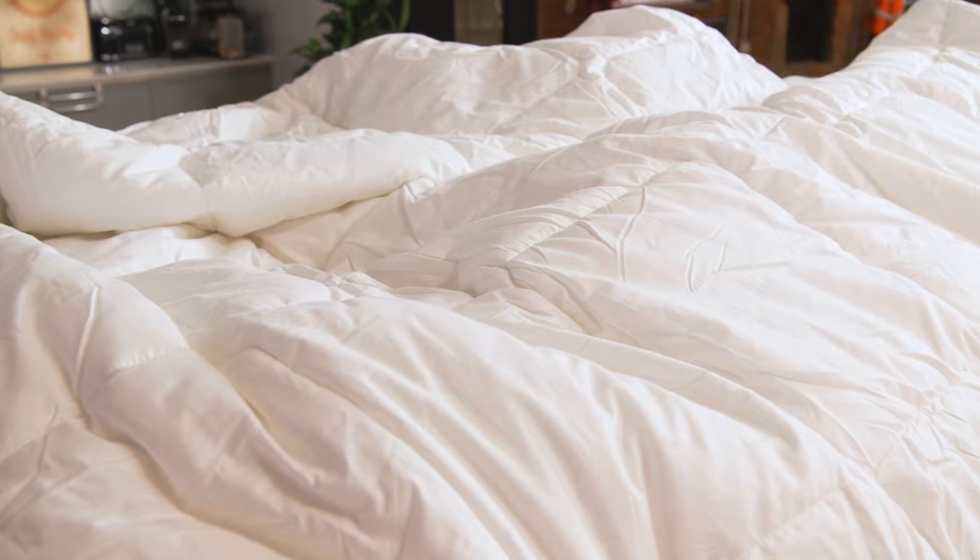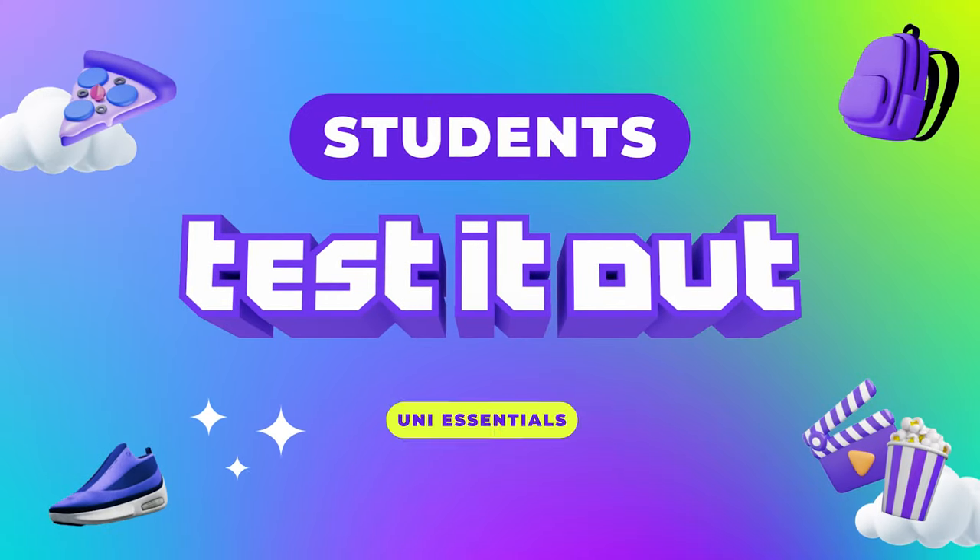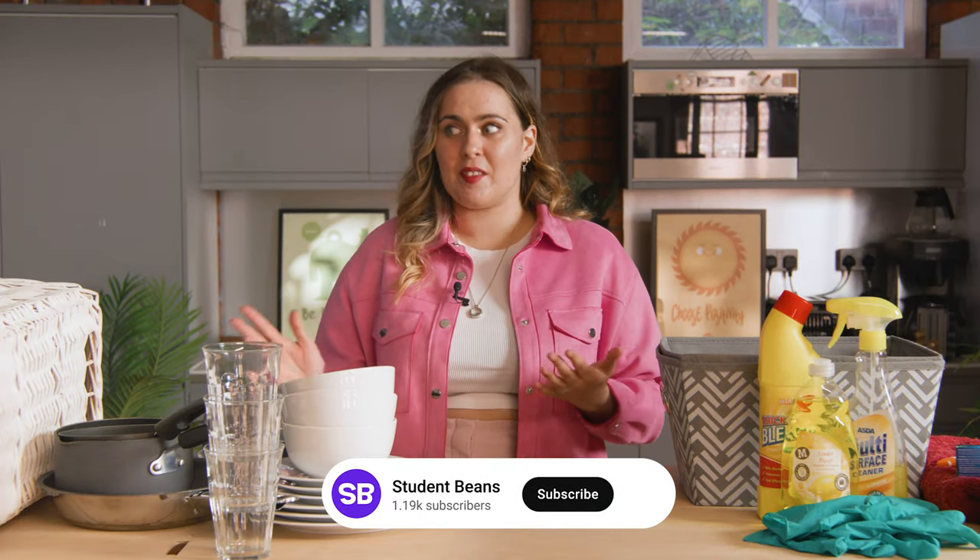Ask any student what it's like packing for university and they will say exactly the same thing: they were stressed, they panicked, and they overpacked for moving in. So this is how not to. Hi guys, today I'm going to be showing you what to take to university based off my own personal experience being a student. This should save you a lot of time, money and hassle since I've learned the hard way.